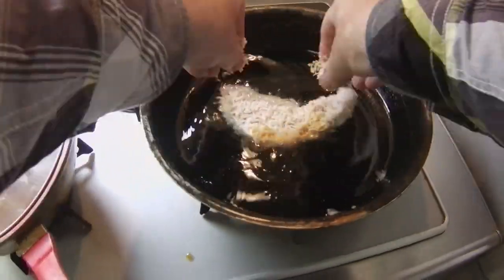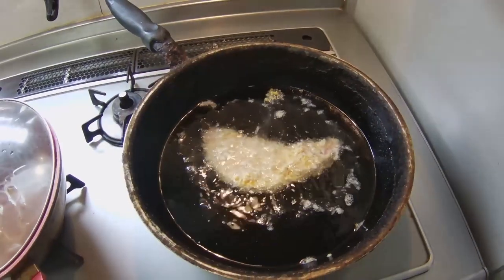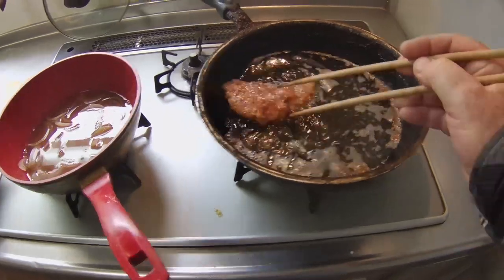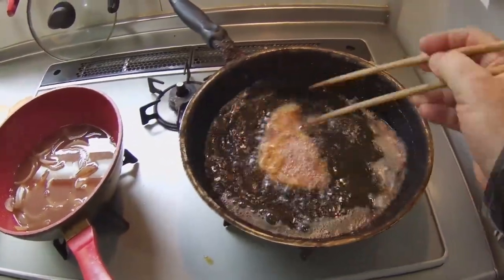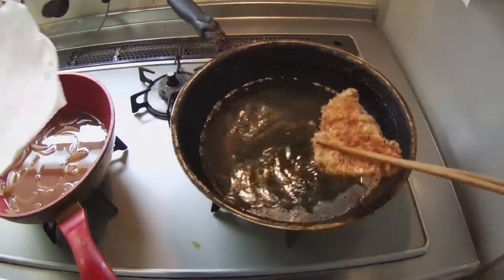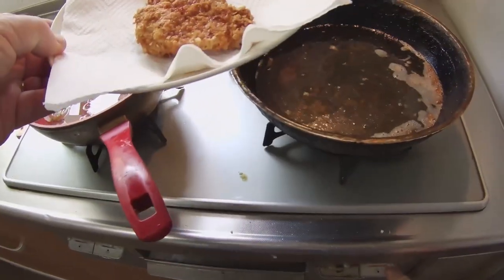Now I'll put the cutlet in the hot oil. I have been deep-frying the pork cutlet for about eight minutes, using long chopsticks to rotate and turn the cutlet in the hot oil. It's ready when it's golden brown. I'll let the cutlet sit on a paper towel to remove the excess oil.